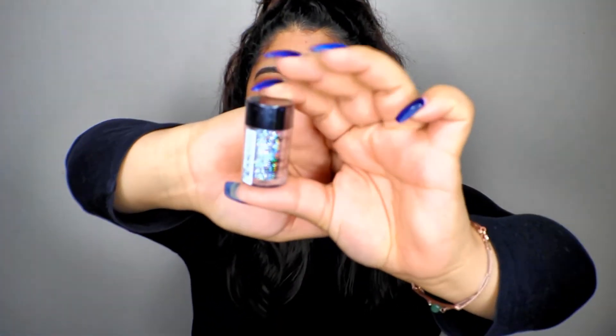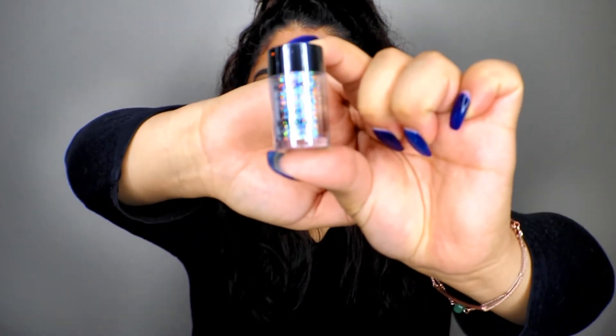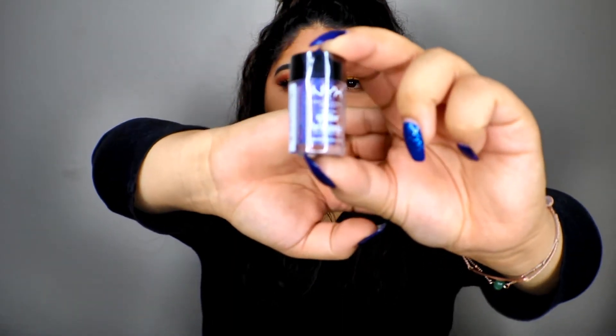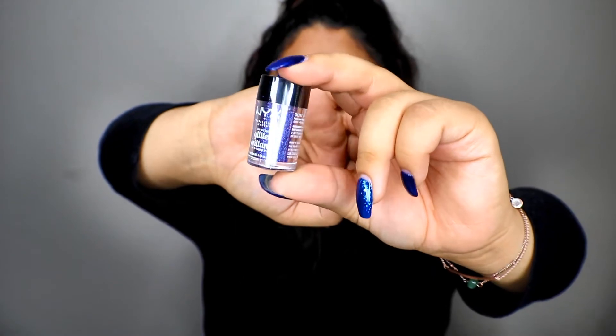The next products I'm going to mention are NYX loose glitters. I have the shade Crystal here — it's just a silver shade — and I love using these to create a glitter cut crease for a dramatic glam look. I also got this beautiful shade called Violet, which is like a midnight blue slash purple-ish shade. I can't wait to create looks with it. They usually run for $5.99 or $6.99 and I think they're definitely worth it.